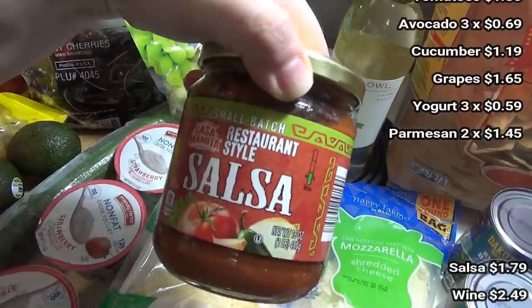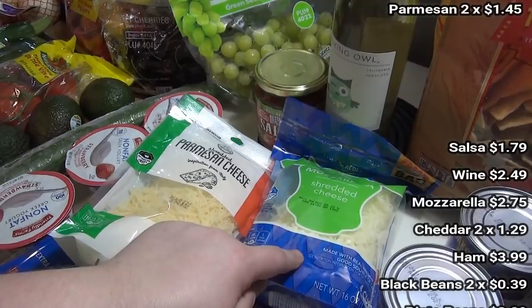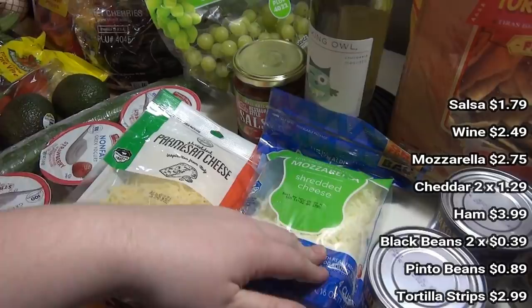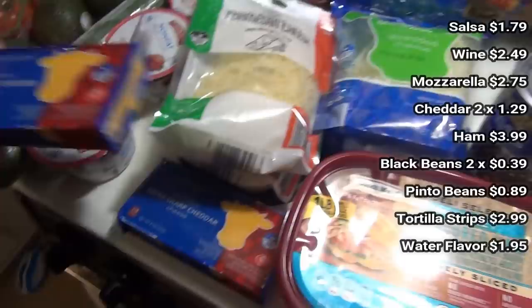Got some more of this Greek strawberry yogurt. This parmesan cheese was only about $1.45 a bag, which is a pretty good price for shredded parmesan, so I got two of them. Decided to try this small batch restaurant-style salsa — I usually get their other salsa in the collar jar but I saw this one so I thought we'd give it a try. Got more moscato and some mozzarella — we're actually having pizza for dinner tonight and I couldn't remember if I had any.